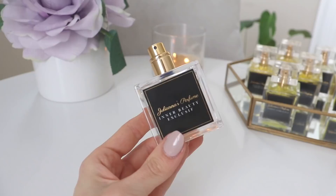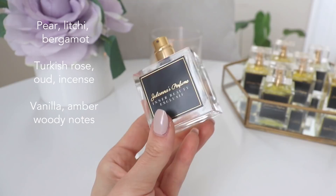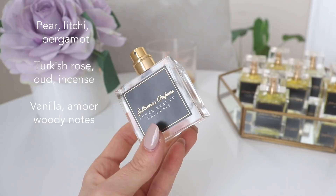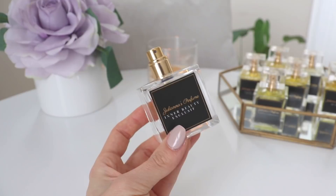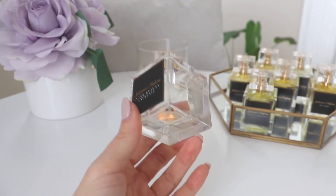In the top you have pear, lychee, and bergamot. In the heart, you have Turkish rose, agarwood (which is oud), and incense. In the base, you have vanilla, amber, and woody notes. I don't get a lot of oud — just like with Delina Exclusive, it's there in the background as a supporting note. What I mostly get from both is just a beautiful, creamy vanilla rose with a unique fruity component — that lychee, pear, and bergamot give it a fresh fruitiness. It's a very sexy, bright, sophisticated, feminine fruity opening, then you get a beautiful rose with a little bit of incense for character and depth, and then a beautiful creamy vanilla base.